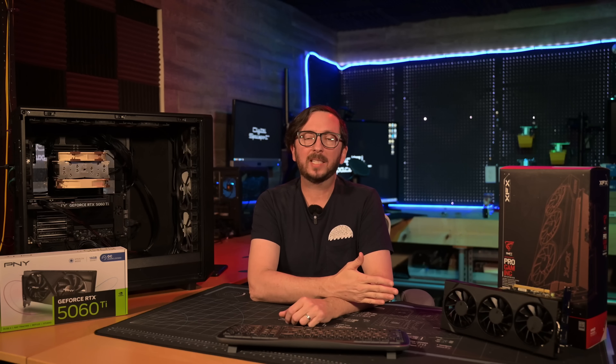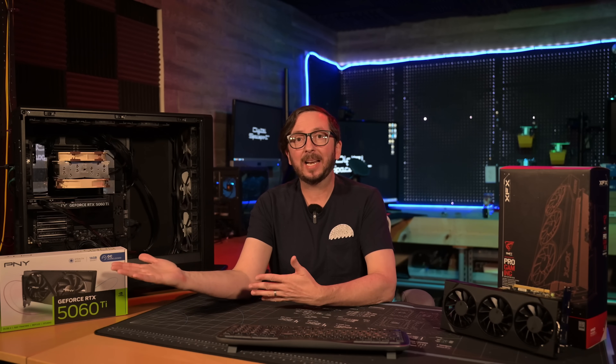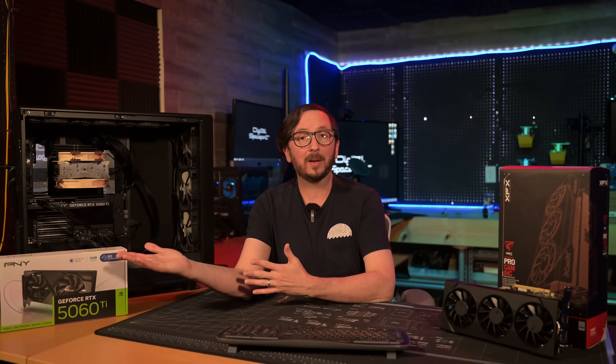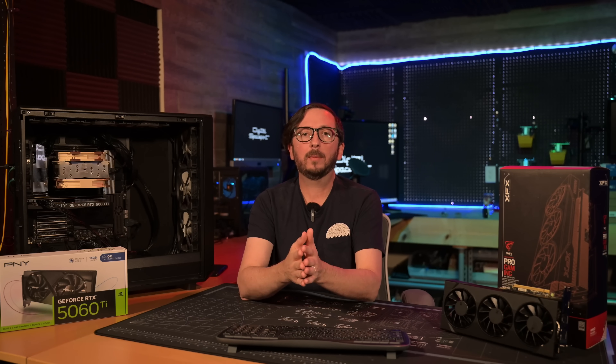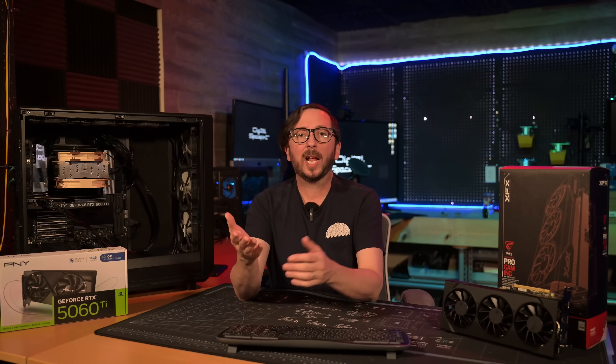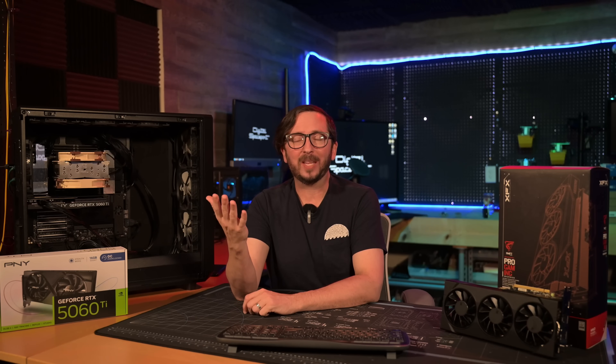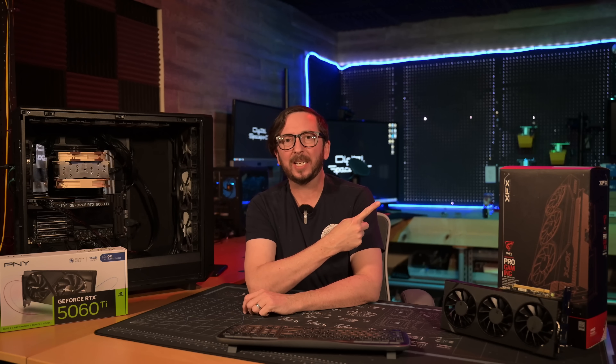You can find links to the RX 9060 XT 16GB and the 5060 Ti in the description below, along with links to videos I've already done on them. Shout out to our channel members who got me this GPU — we'll be learning more about it as we dive into image generation and Linux shortly. If you haven't already, be sure to hit like and subscribe. Check out this playlist for a ton of hardware benchmarks with a large variety of GPUs.